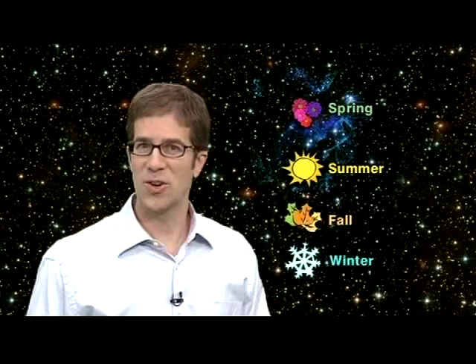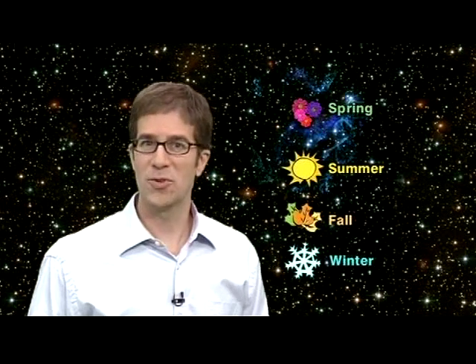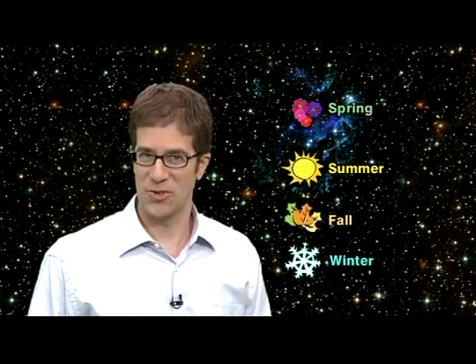Most people are under the impression that the four seasons are equal in length, when in fact none of them are the same number of days long. So which season is longest and which is shortest? I'm sure most school children say that summer is the shortest, because it seems to just fly by. But is that true, or is it simply a matter of human perception? Let's find out.